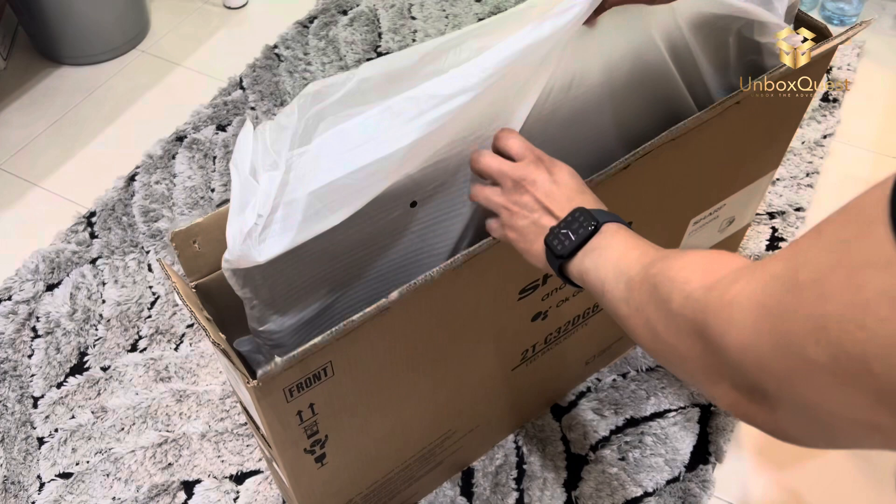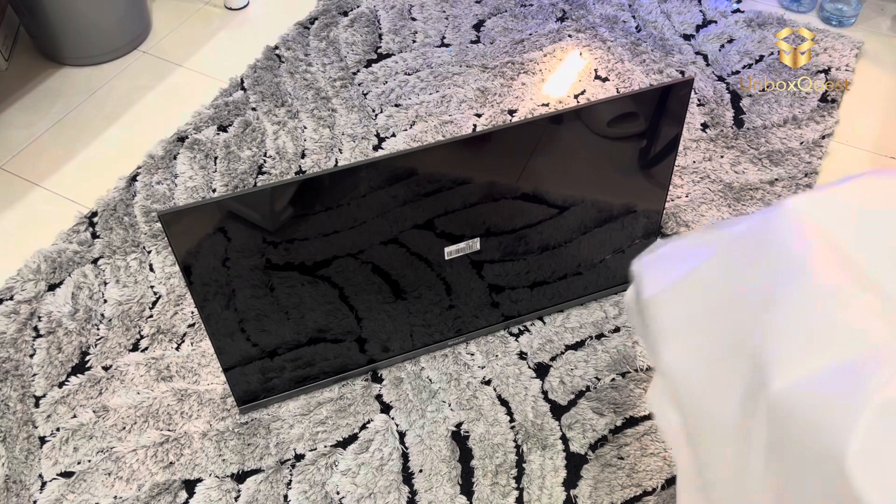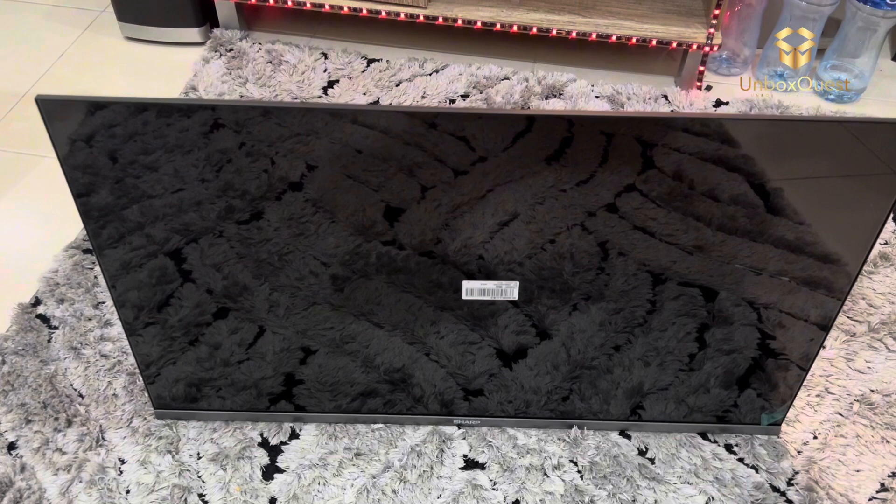Speaking of connectivity, this TV has multiple HDMI ports, USB ports, and even supports Wi-Fi and Ethernet connections. Setting it up and connecting all your devices is a breeze.